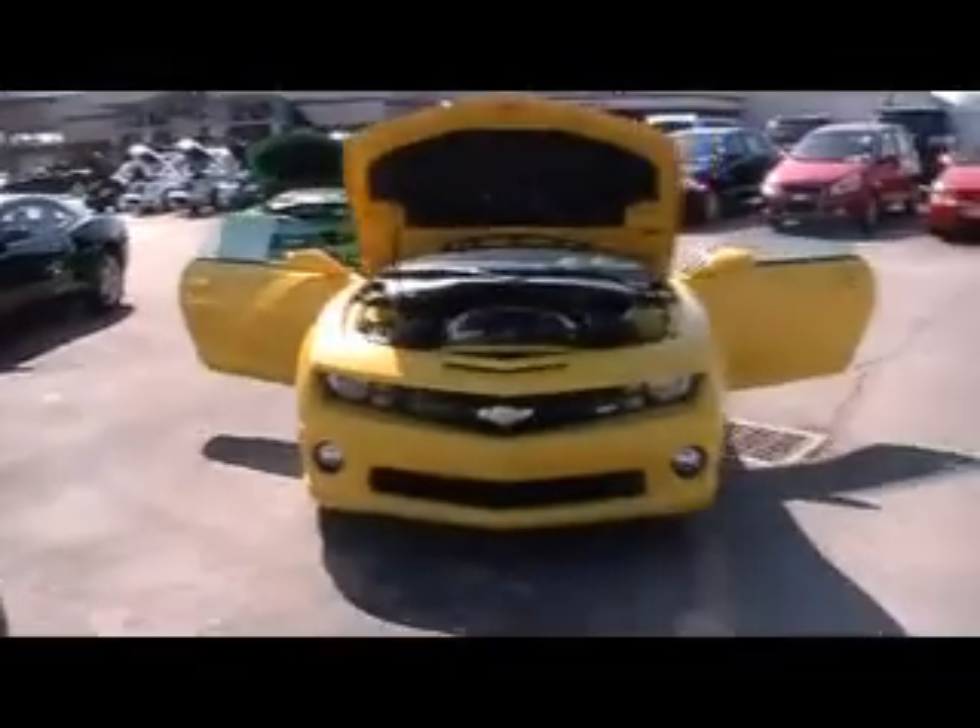Well, folks, we're at Mountain View Chevy. We could also rename this Camaro Headquarters. Look at them down there — we've got eight used Camaros to choose from.